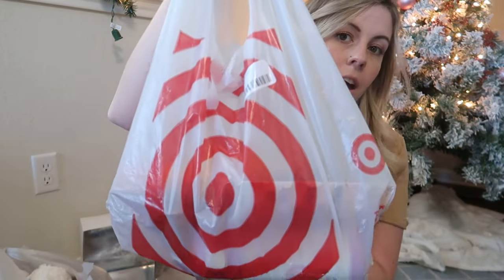A tip is to keep everything inside a bag, separated by child. That way on Christmas morning you just pull it out and it's really simple. So here are my stocking stuffers going in her basket — let's start with the sweet treats.